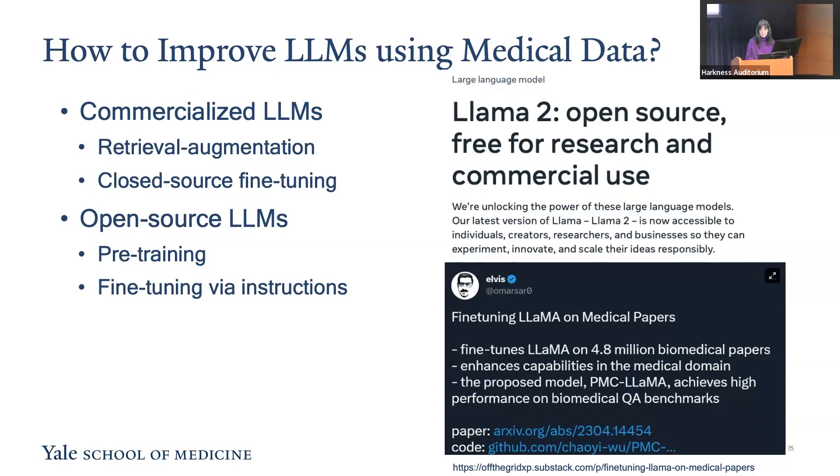Addressing these challenges, there is a shift toward developing open-source large language models, allowing for a more flexible and hands-on approach to model improvement. These models can be improved by pre-training and fine-tuning with instruction-following methods locally. LLaMA-2 models are at the forefront, offering state-of-the-art capabilities in the general domain.